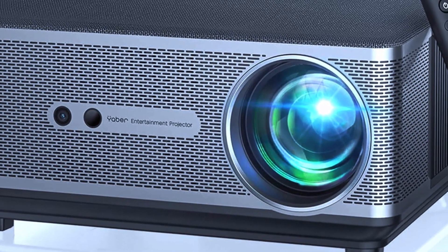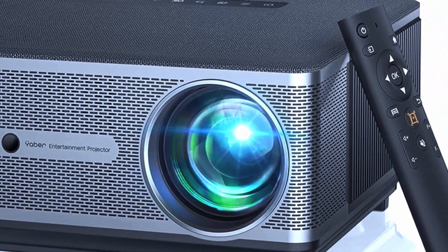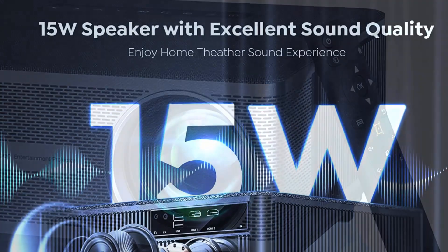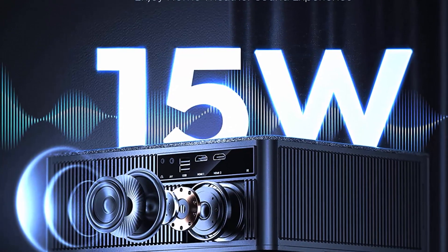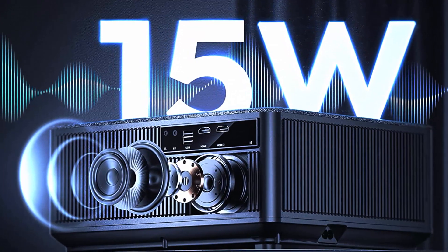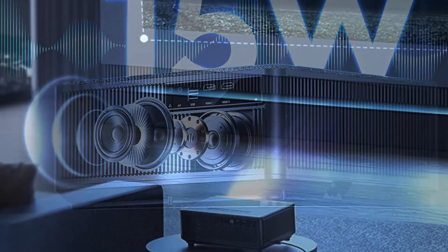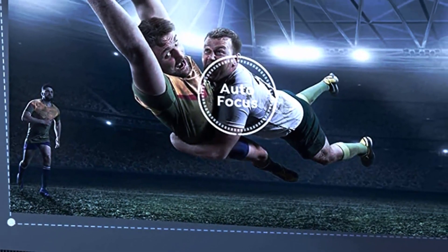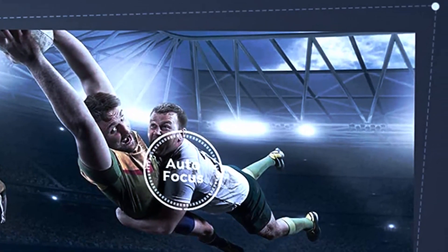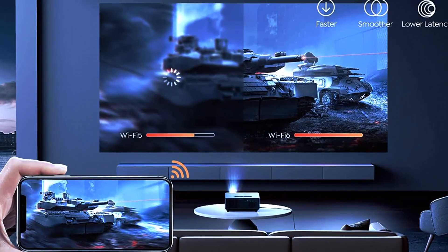With support for 4K resolution and HDR10, you can expect stunning visuals with vibrant colors and deep blacks. Setting up the Jaber K1 is a breeze with easy-to-use keystone correction and zoom functions. The projector can also be mounted to the ceiling, providing a more permanent and polished home theater setup.